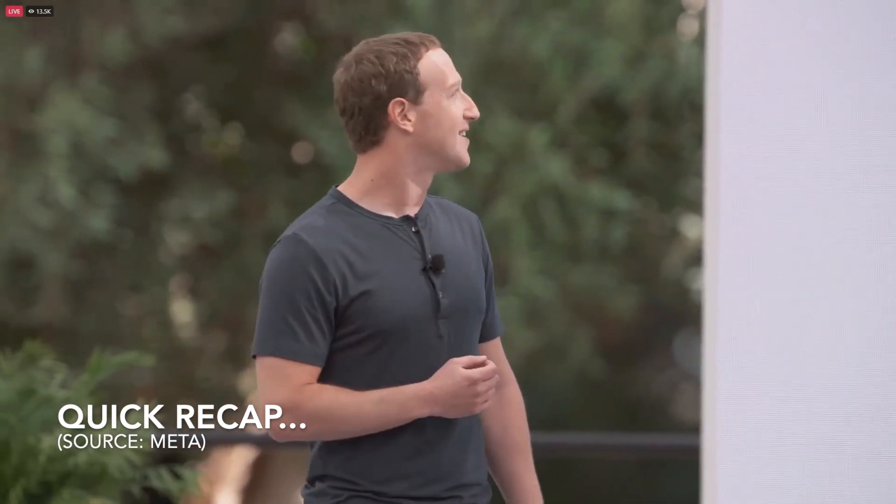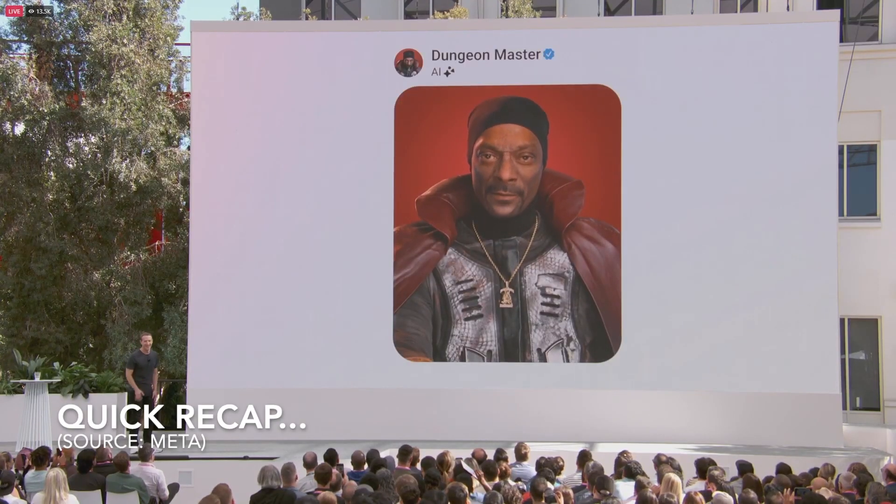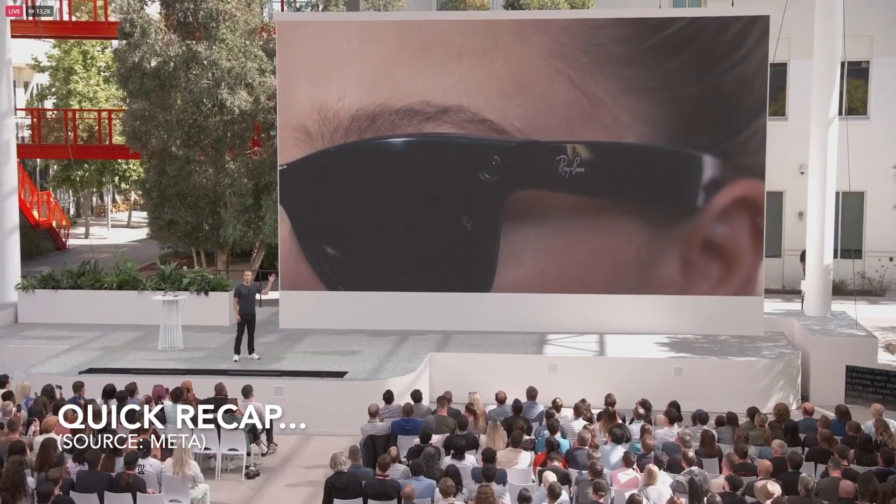Now you can just drop the dungeon master into one of your chats. Let's get medieval player. The last thing that I want to show you today is the next generation of Ray-Ban Meta smart glasses.